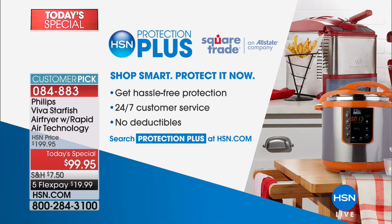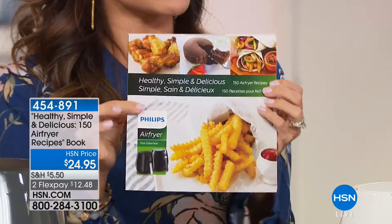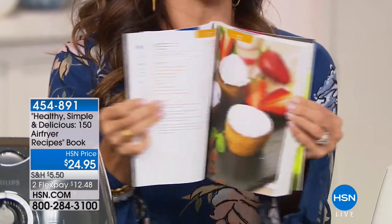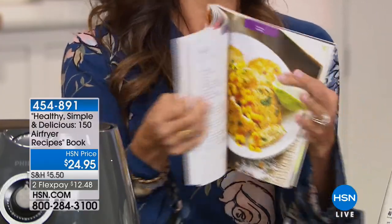Tim, thank you so much for cooking all of this food and showing us how easy it is. You can protect all of these items with HSN's Protection Plus plan — hassle-free, 24/7 customer service, no deductibles. The cookbook has 150 air fryer recipes meant specifically for your Philips air fryer: ideas, photos, dinners, and desserts. Everything you need to get inspired and cook it perfectly every single time. It's only $24.95 for 150 different recipes.